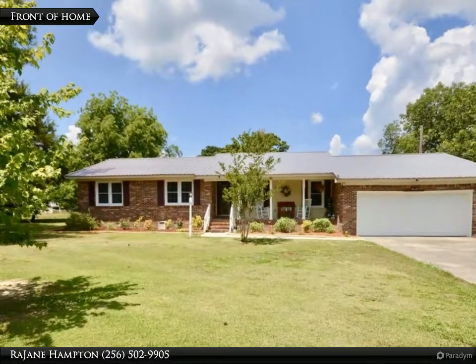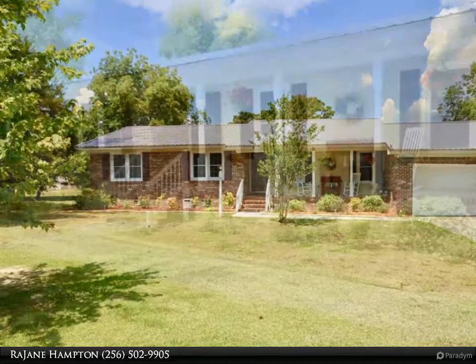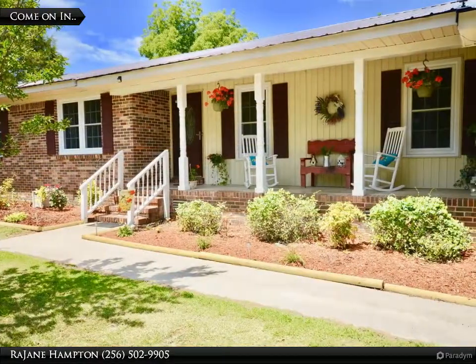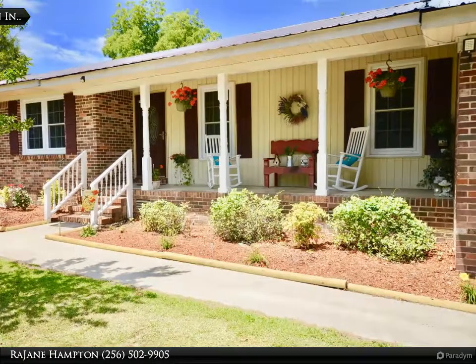Don't miss out on this great home located in the Hartzell School System. 303 Holloway Street features a large lot, 3 bedrooms, 2 living rooms, playroom, 2 baths, and an oversized laundry room.